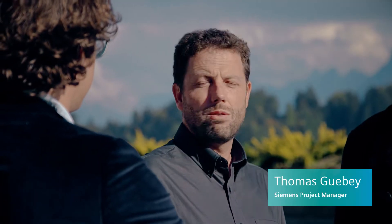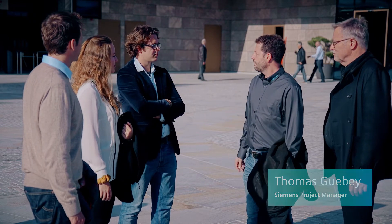We are pleased to welcome you as future HVAC engineers at the Bergenstock Resort. This is the perfect place to experience state-of-the-art building automation and control live.